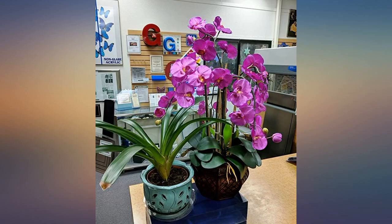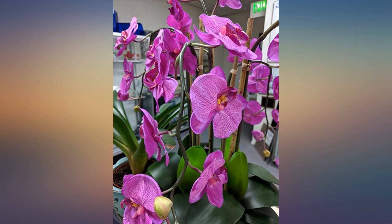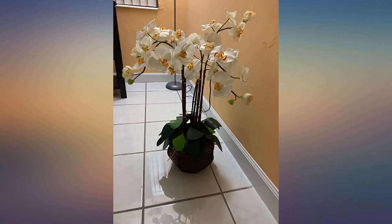This is a very pretty orchid and much larger than I anticipated. You can tell it's fake but it is very nicely made. Great looks — lifelike and really compliments my decor.